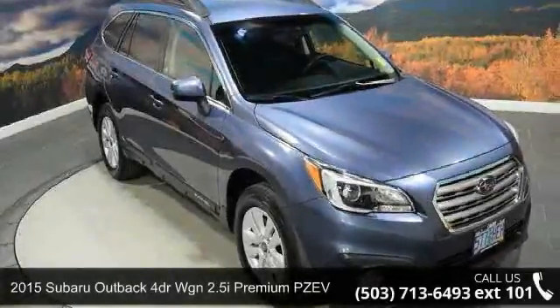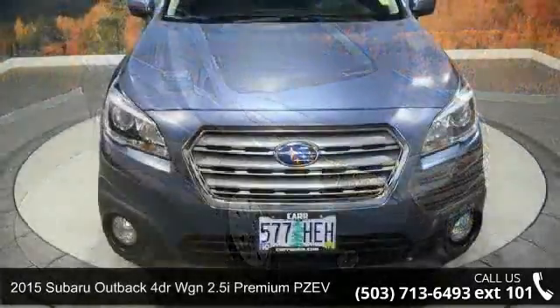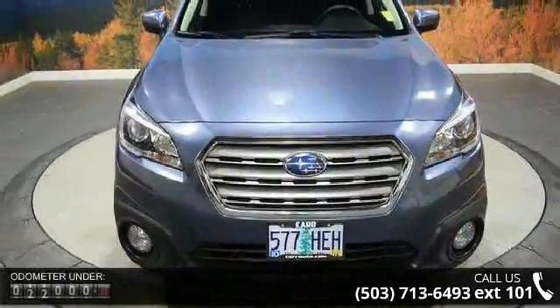Arrive in style with this 2015 Subaru Outback. If you are looking for an automobile with great features, look no further.